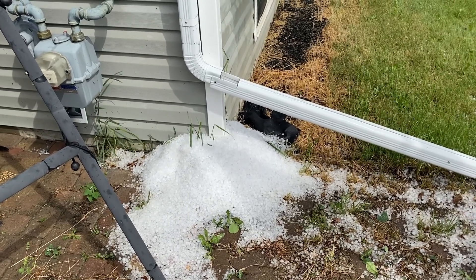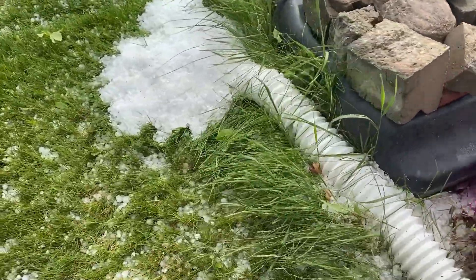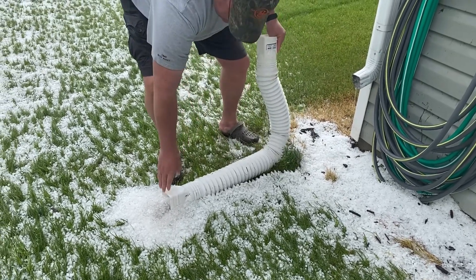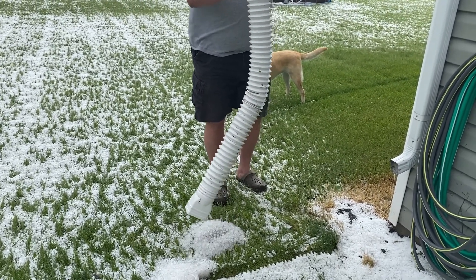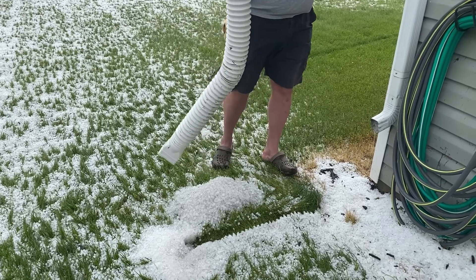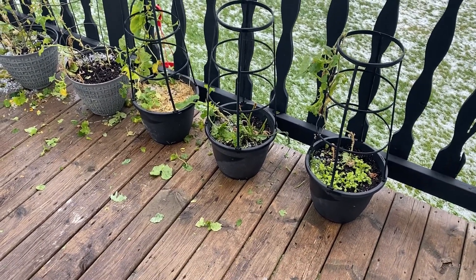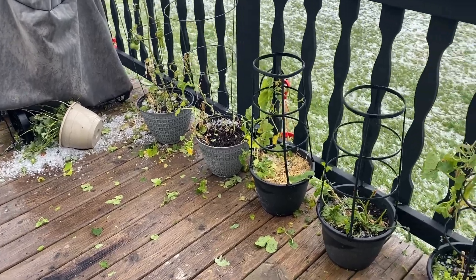This is another downspout that was not able to contain all the hail that came down on it. These are my planters on my deck — they had cucumbers and tomatoes, pumpkin. The strawberry one might still survive but it got toppled over.